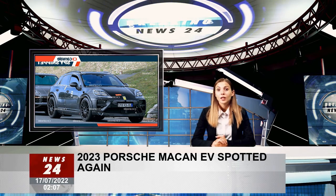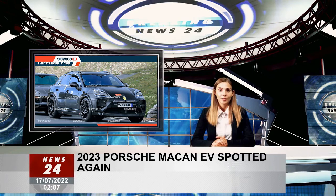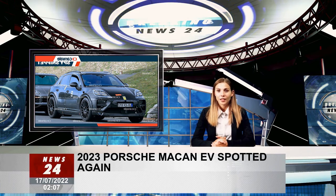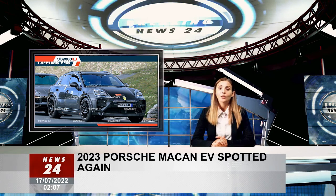Since the Macan EV will be based on the PPE platform, it will also take advantage of 800V charging technology with a charging capacity rated at 350 kW. Since PPE also supports RWD and AWD configurations, the Macan EV base trim may be offered with RWD, while higher-end trims come with AWD. It is worth noting that Porsche intends to sell the old gasoline-powered Macan alongside the new electric Macan.